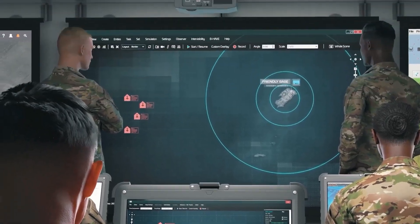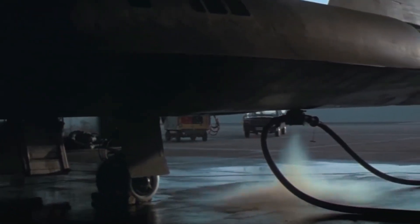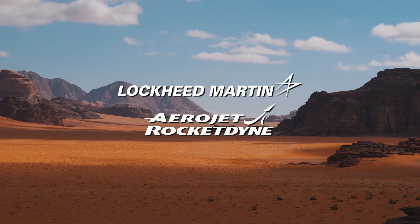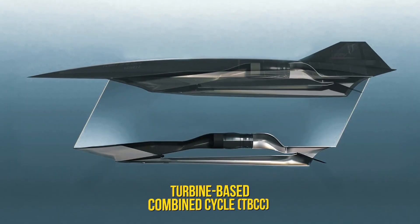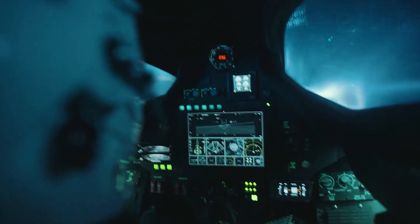As early as the 2000s, Lockheed engineers knew it was time to build the next step — a true successor. By 2006, Skunk Works teamed up with Aerojet Rocketdyne to develop a revolutionary propulsion system: a turbine-based combined cycle engine, or TBCC. This cutting-edge hybrid could handle subsonic, supersonic, and hypersonic flight, using turbine jets to get airborne and scramjets — supersonic combustion ramjets — to push into Mach 6 territory.